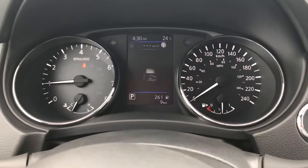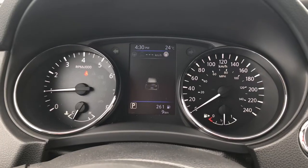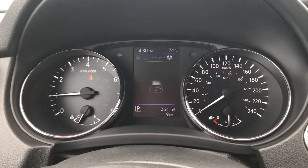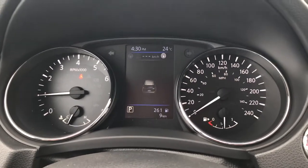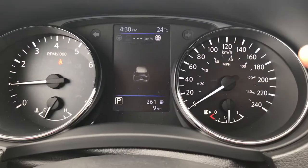I want to go through and make a quick video on this 2019 Nissan Qashqai SL, specifically the interior and the instrument display cluster, mostly because people get confused about what it can do and what it can't do. So let's go through this.